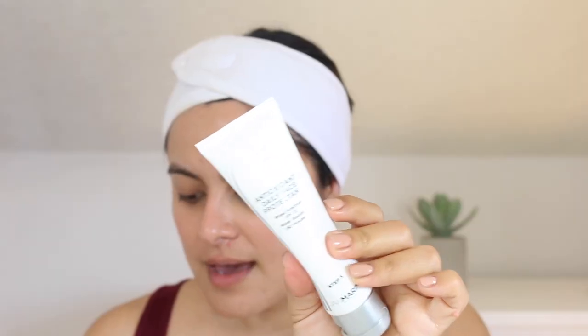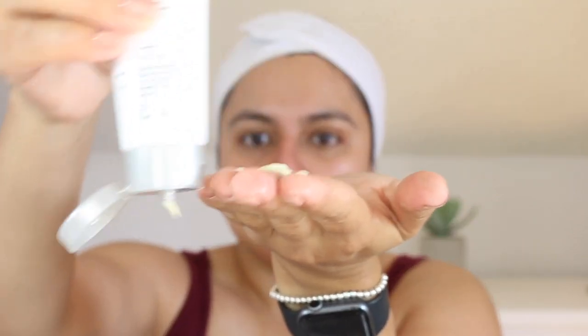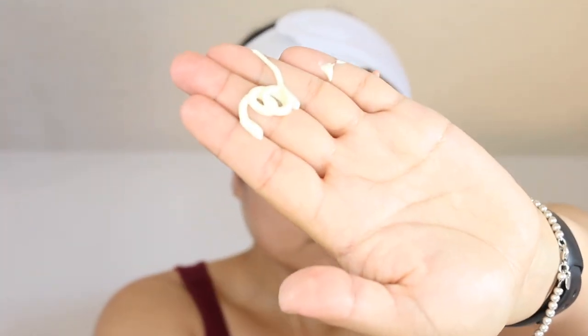We also have the Antioxidant Daily Face Protectant, which I'm almost out of — I'm all the way down here. This alone retails for $55. I find this to be very hydrating, lightweight, and it spreads really nicely over the skin. It also contains beta-glucan 1 and 3, hyaluronic acid, and an oil capture system to help control and prevent breakthrough shine. Despite the test being over, I am wearing it underneath my full coverage foundation today, and I feel like it works really nicely as a primer.